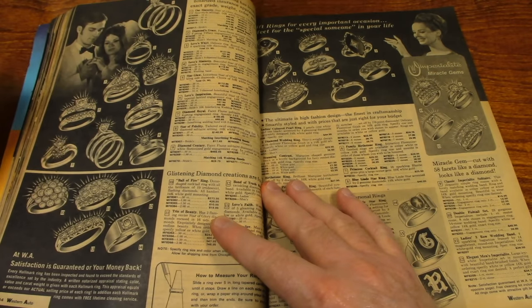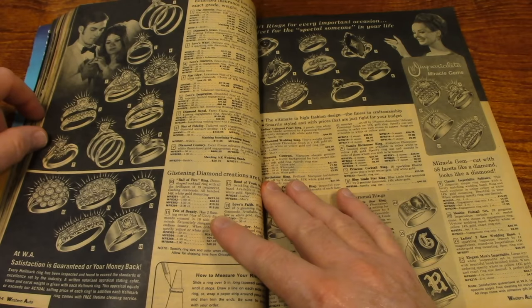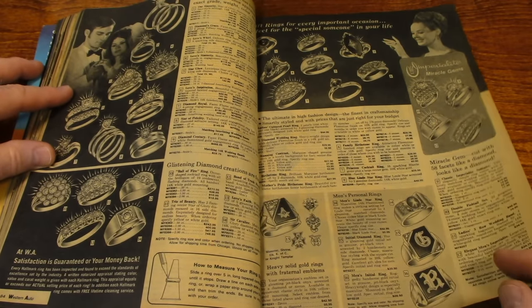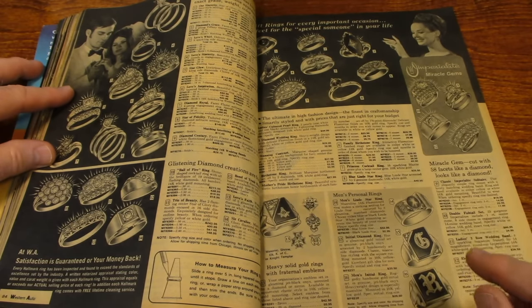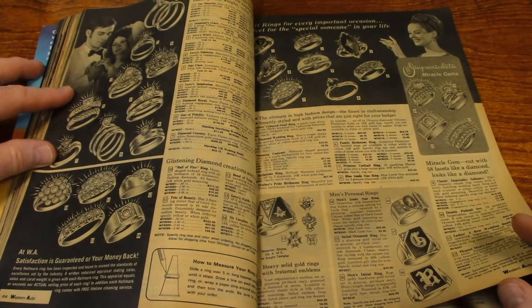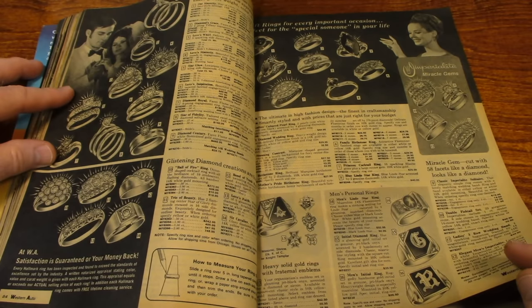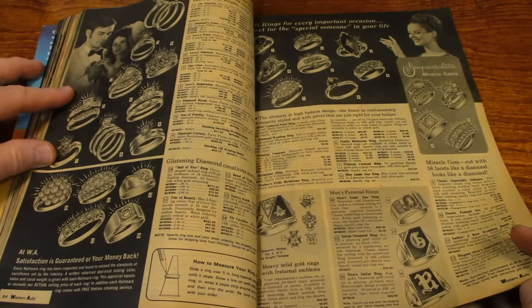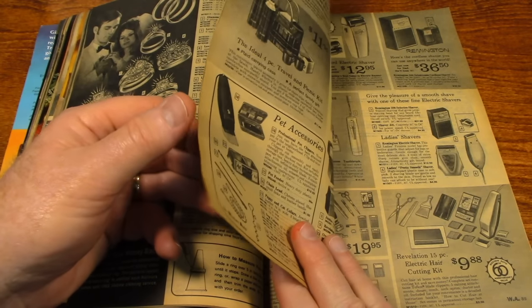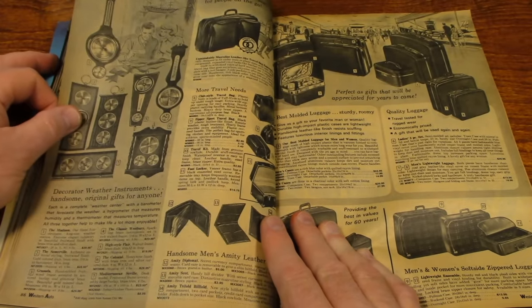There's some nice wedding ring sets, diamond rings, engagement rings. Here's some men's rings. I have a video where I show a bunch of men's jewelry — rings, cufflinks, stuff like that — that was passed down to me, belonging to my uncle who's deceased.